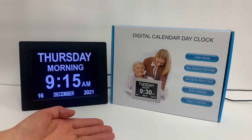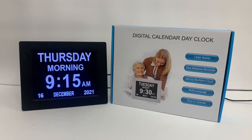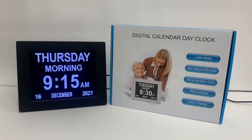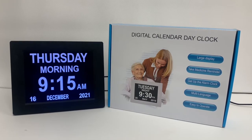This digital clock is available in either black or a white frame. It has an LED backlight and features 5 daily alarms and 3 medication reminders that you can set manually.